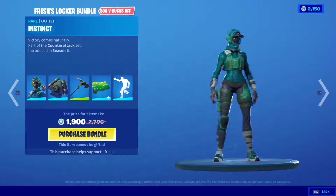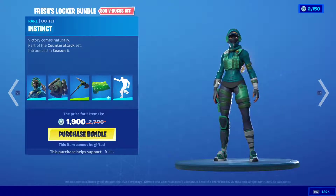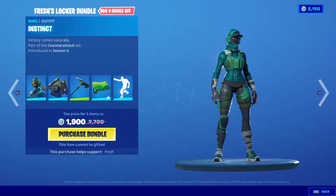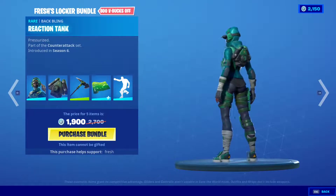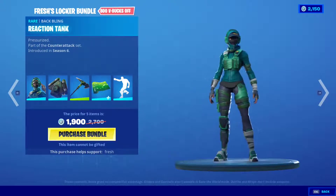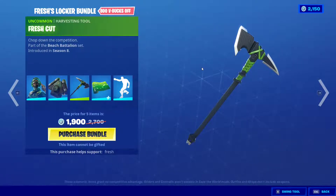Without further ado, let's check out the bundle. We have this skin right here — Instinct. It's pretty dope, pretty simple. It has a small hitbox. All female skins have small hitboxes, that's why Fresh runs this skin because he plays competitive a lot. We also have the back bling, the Reaction Tank, part of the Counter Attack set — pretty dope, also has a camouflage military thematic.